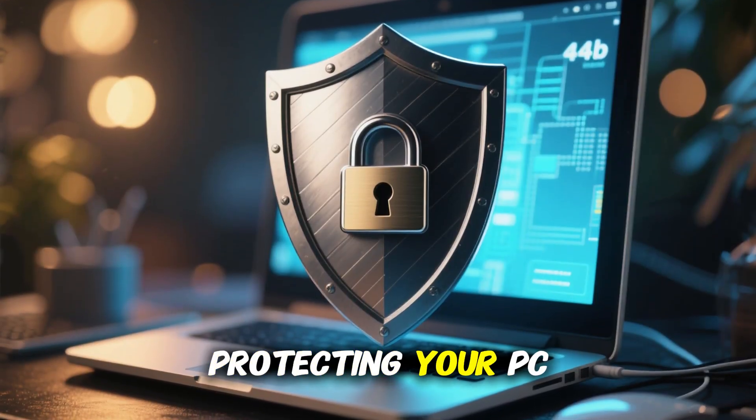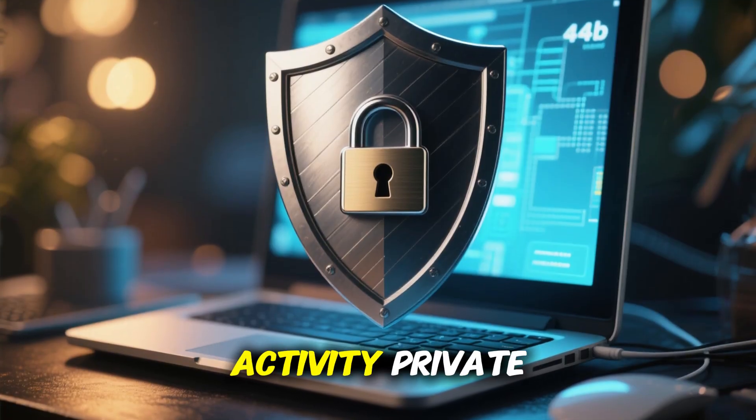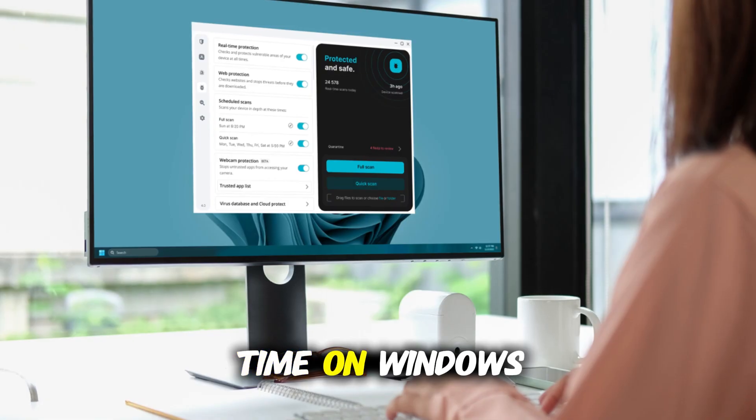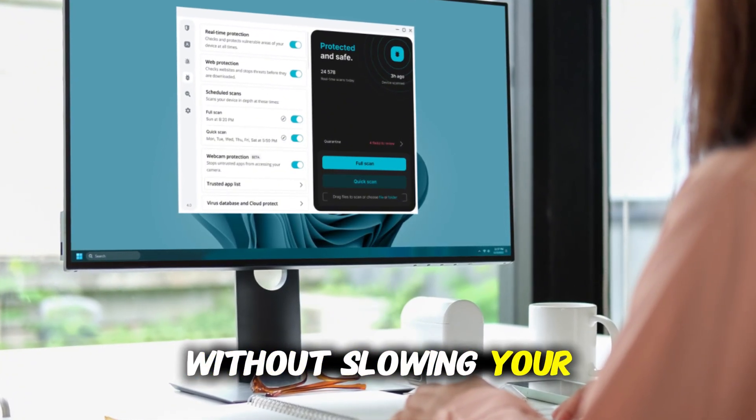That means you're not only protecting your PC from viruses and spyware, but you're also keeping your online activity private at the same time. On Windows 11, Surfshark Antivirus runs very smoothly in the background without slowing your system down.